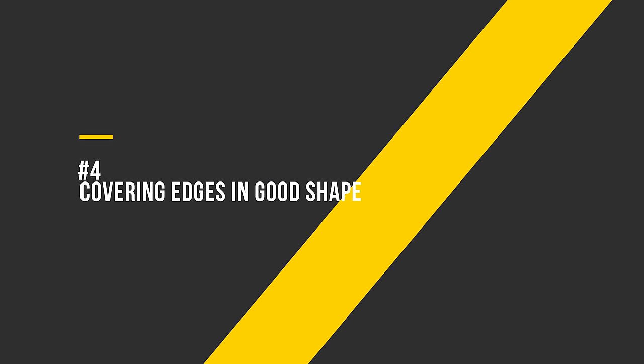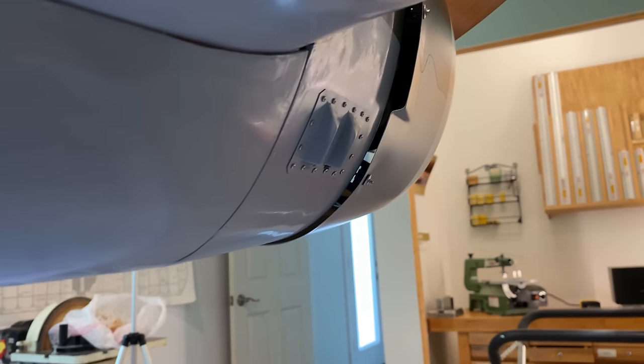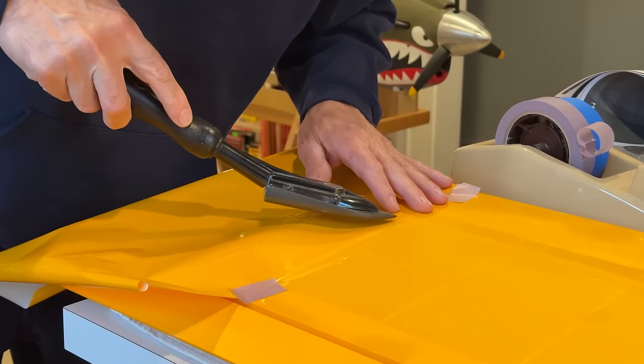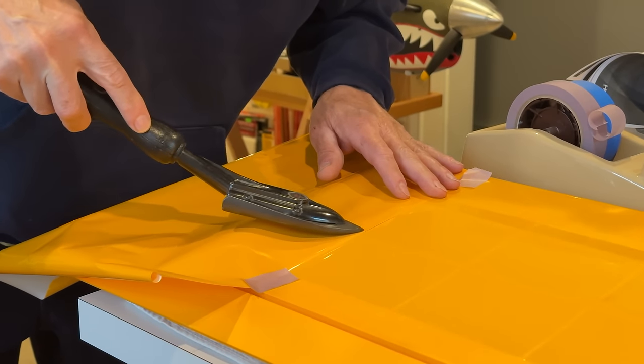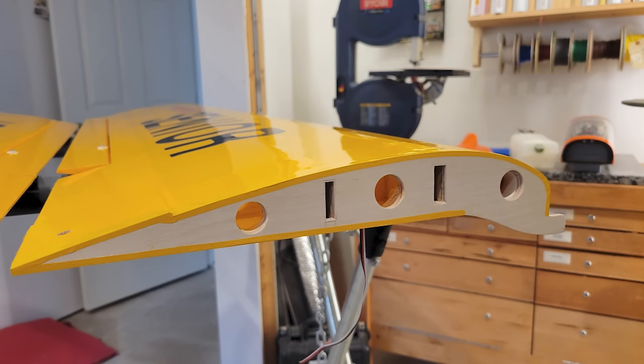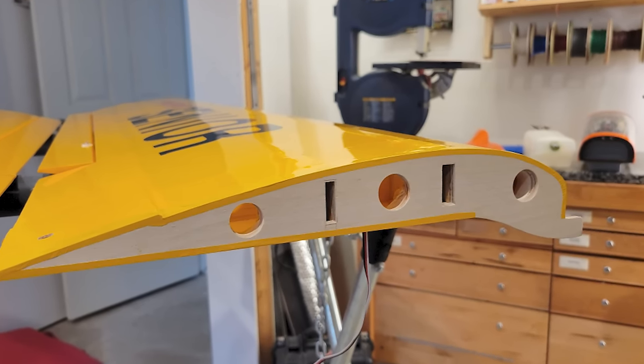Number 4: Covering edges in good shape. As you fly and transport your wood airplanes, the covering will inevitably start to come off in a couple of places. Part of maintenance is going over it with a covering iron on low and sealing it back down. This means the plane was likely not abused and the owner kept up with preventative maintenance — or it might mean the owner barely flew it and there's a lot of life left in it.